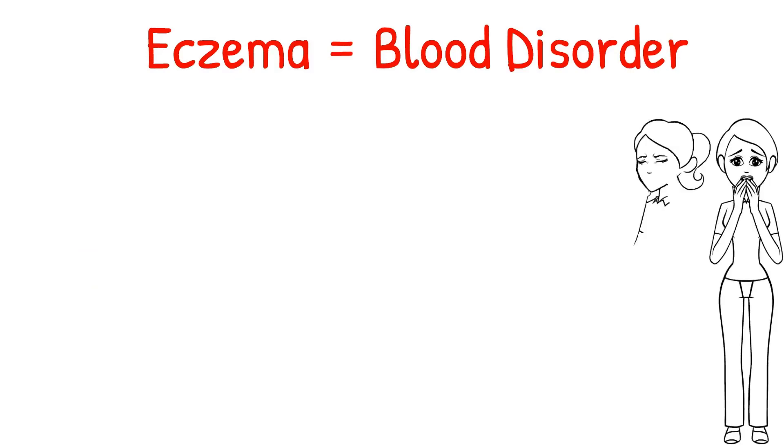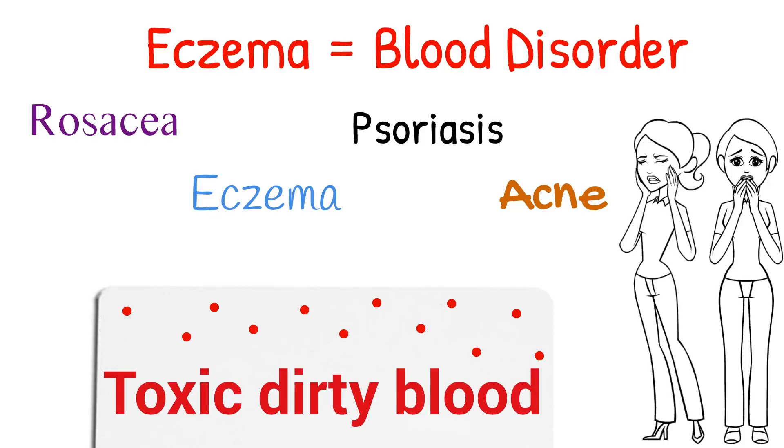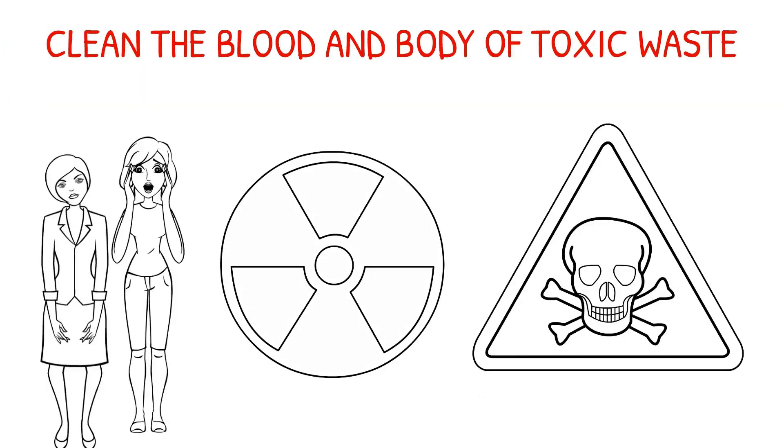I don't care what the name of the particular skin disease is, whether it's rosacea, eczema, psoriasis, acne — they all have to do with the blood. Toxic, dirty blood. In order to completely heal from eczema, we are going to need to cleanse the blood and the body of toxic waste.